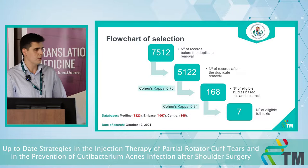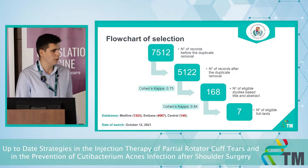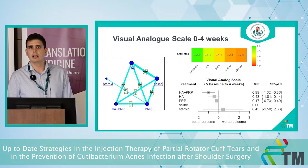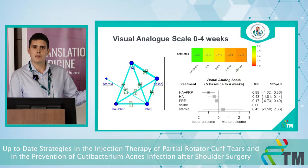We conducted our search on October 12, 2021. After finding more than 7,000 articles and completing the selection process, we had seven eligible full-text articles. Looking at the results on the Visual Analog Scale — where 10 is the worst and zero is the best — for the short term, the hyaluronic acid plus PRP combination showed significantly better results than the others, including saline alone.